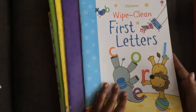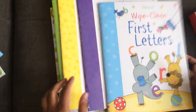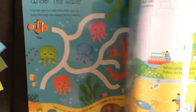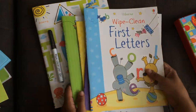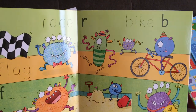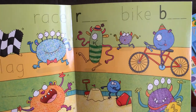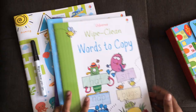Our Wipe Clean books are awesome. A dry erase marker comes with them and children can practice all different kinds of things — letters, telling the time, first math, words to copy. I have one on vacation activities which has mazes, tracing, and matching. There are so many on the website if you search for Wipe Clean. I especially love Words to Copy because not only are there dotted lines to trace over, but there are also empty spaces for your child to practice their own penmanship — ultimately moving away from dotted lines to freehand. These include a lot of the sight words they'll be seeing in kindergarten.